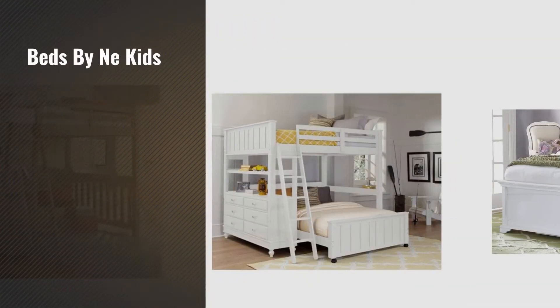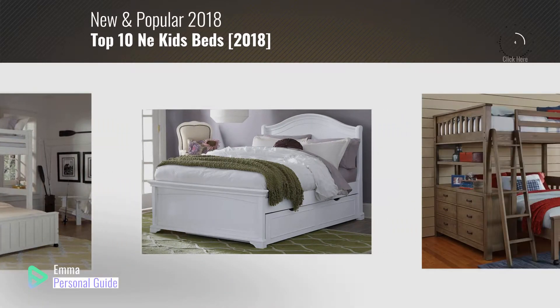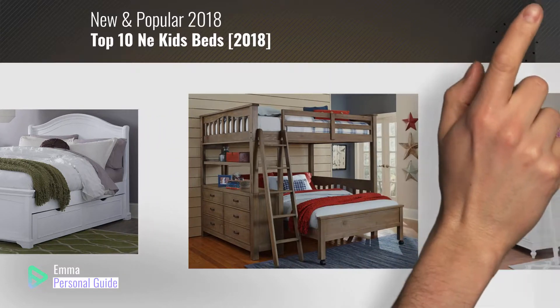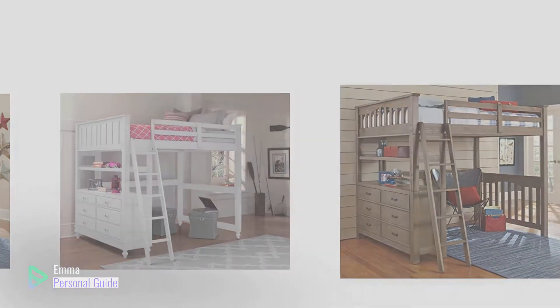If you're looking for beds by NE Kids, this video is for you. My name is Emma, your personal guide, welcome to our channel. At any time you can click this circle in the corner and get more info and real-time deals on your favorite products. Ready? Let's start.